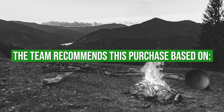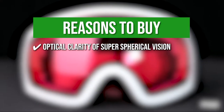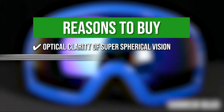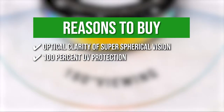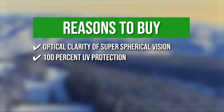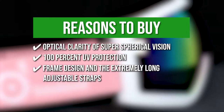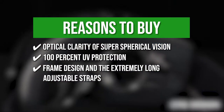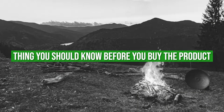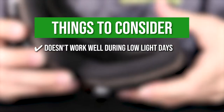The team recommends this purchase based on the following. Optical clarity of super-spherical vision — it helps you to see all the different snow terrain when skiing or snowboarding. 100% UV protection — it provides 100% UV protection, preventing eye strain from ultraviolet light or bright sunlight reflection on the snowfield. Frame design and extremely long adjustable straps — because of its frame design and extremely long adjustable straps, it works well with ski helmets. One thing to know before you buy: it doesn't work well during low-light days, but it's best used during bright sunny days.